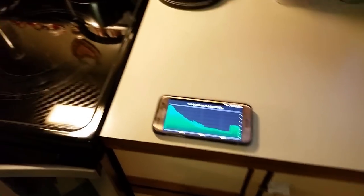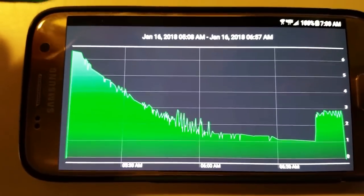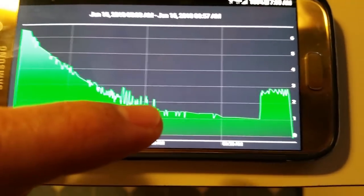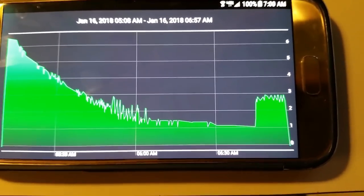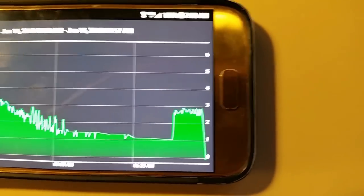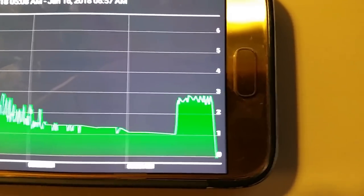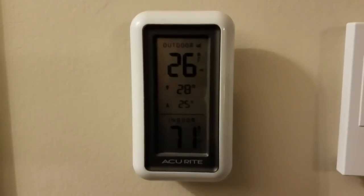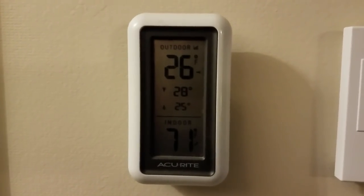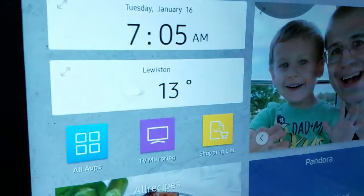Here we are the next morning — it's 7 a.m. I've got my app open and you can see the graph. The car has been charging and it started to taper off around 5 o'clock in the morning down to about 1 kilowatt, which tells me it's just about charged. But right here you can see how it started to spike at about 6:45 and it's back up to 3 kilowatts — that's because the climate control kicked in. I'm looking at 26 degrees in the garage and 13 degrees outside.